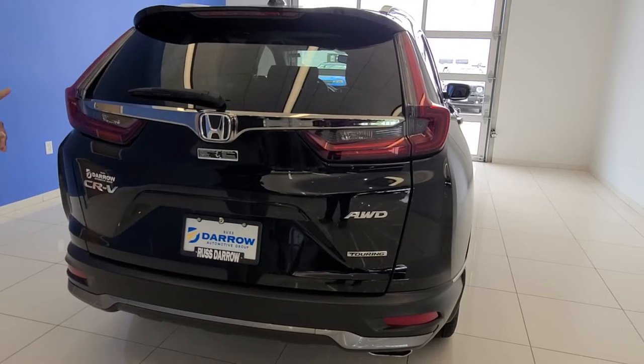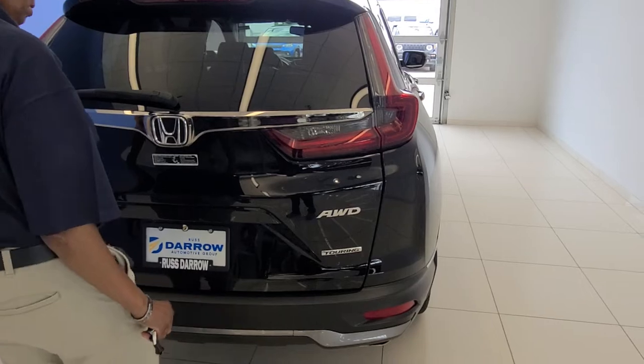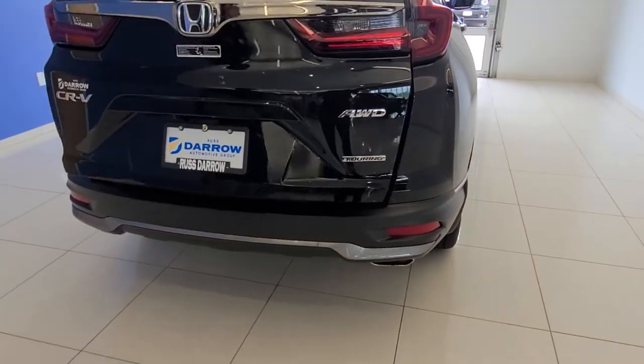The other nice thing about the Touring is that as long as you have the key and you're close, you get the kick feature.